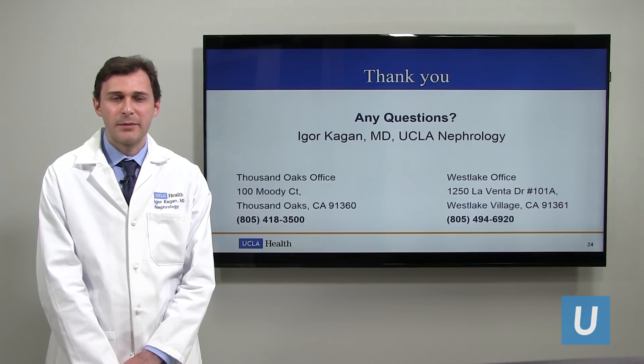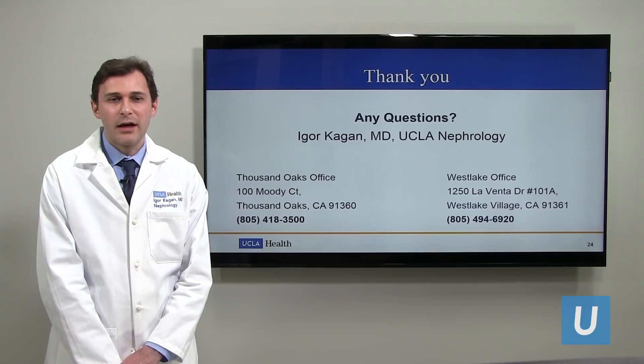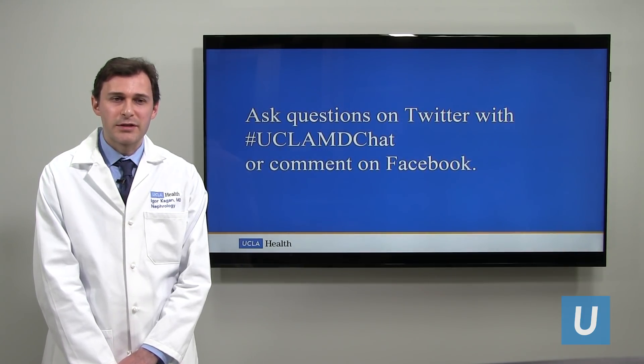Thank you so much. My name again is Dr. Kagan. I see patients in the Thousand Oaks and Westlake locations. And now we're going to do some questions from the audience.